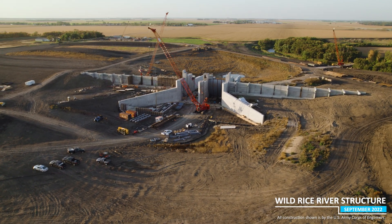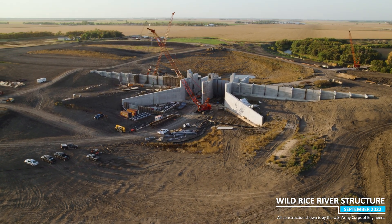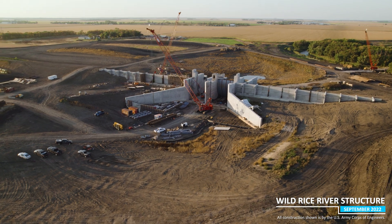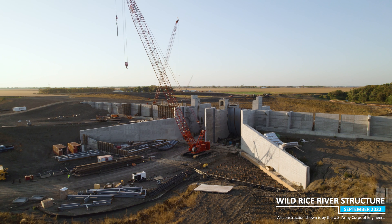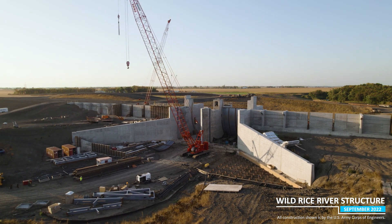There's been some big visible progress on the FM area diversion project this past month. I'm Tom Fuchs, Senior Construction Manager for the Metro Flood Diversion Authority, and I'm here with an update on the work being done.